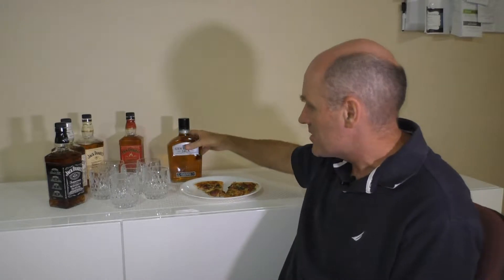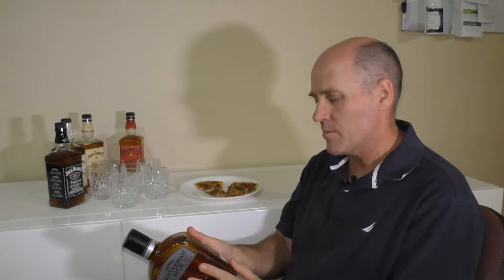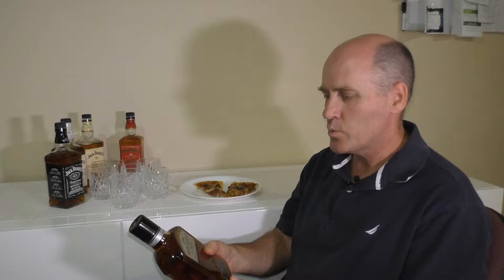We've got the last Jack Daniels for the night — it's Gentleman Jack. I went to the bottle shop and bought it. It came just like this, although in some bottle shops there are boxes around it, but the shop I went to said this is the only way it came. So we're about to break it open. Gentleman Jack Double Mellowed Tennessee Whiskey.